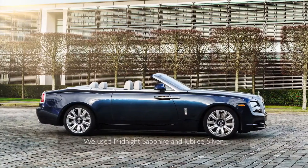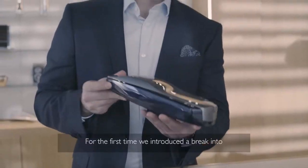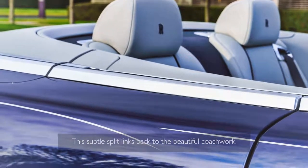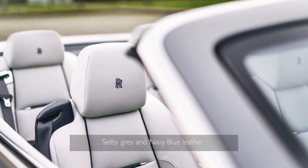We used a midnight sapphire and a jubilee silver for the two-tone exterior. For the first time we introduced a break into our hand-painted coach line. This subtle split links back to the beautiful coachwork of the original.